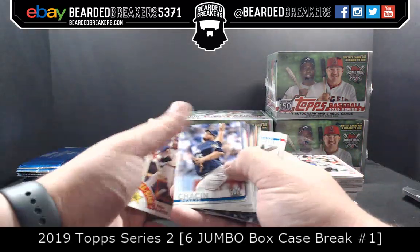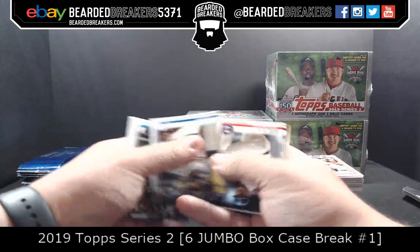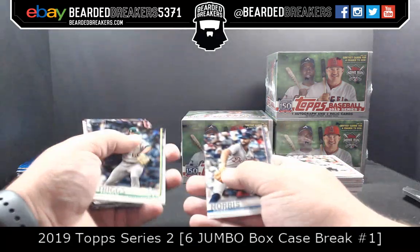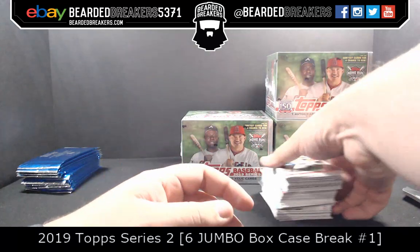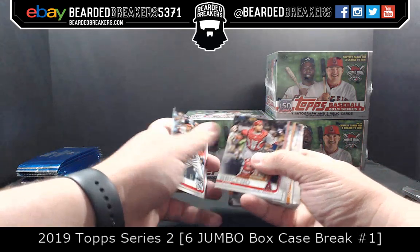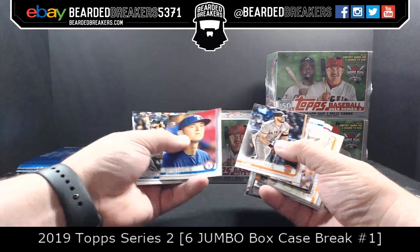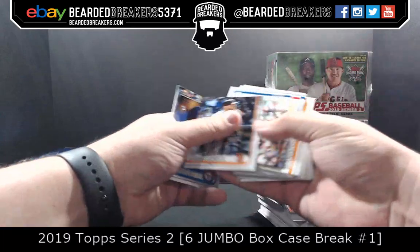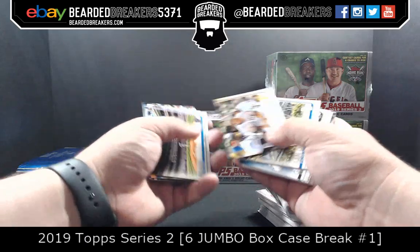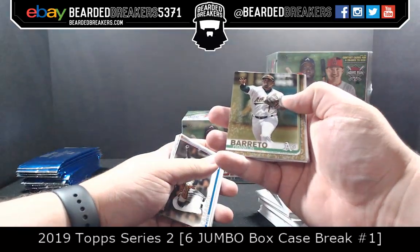Congrats for our crew. My phone is trying to load who the alternates are for the All-Star Game but simply doesn't want to tell me. You're like Wi-Fi sometimes. 2019 Franklin Barreto. Faces of the Franchise. Out of 299.